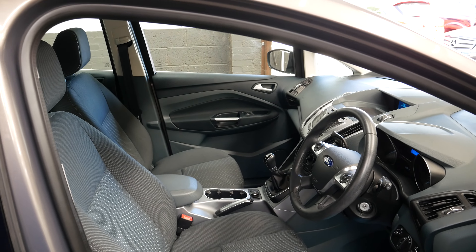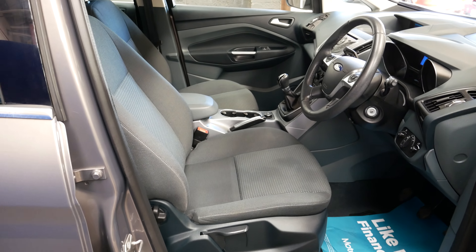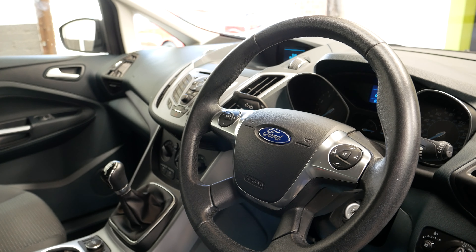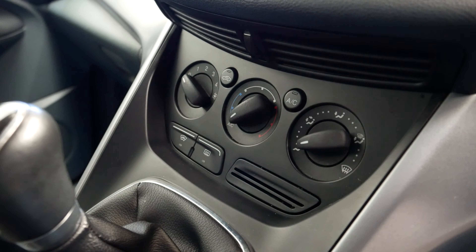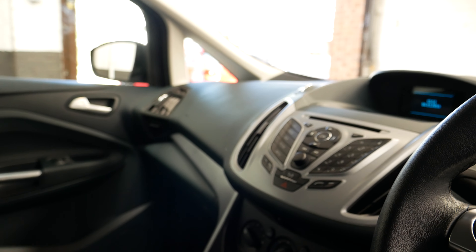So we'll go inside and straight away there's plenty of room here. It is slightly elevated as well, so it does help getting in and out of it. Multifunction steering wheel, so it does have Bluetooth on here, radio as well, CD player. You've got air conditioning and of course the heated front screen from Ford as well, which is really nice in the winter.